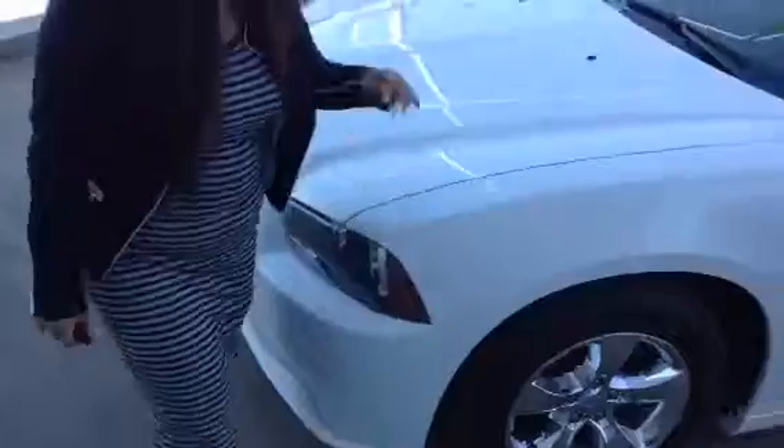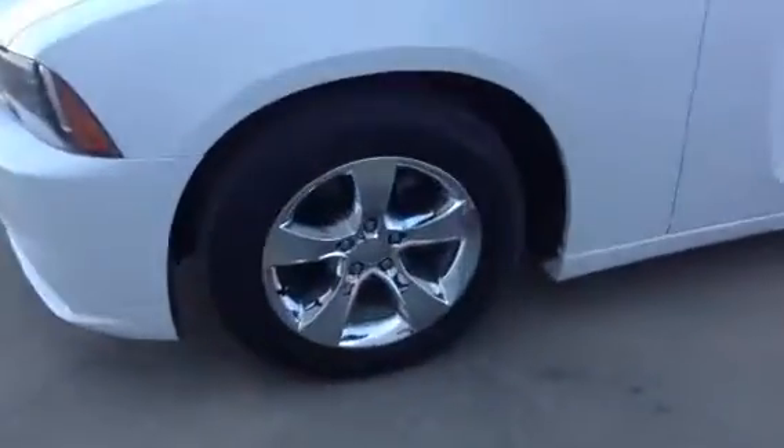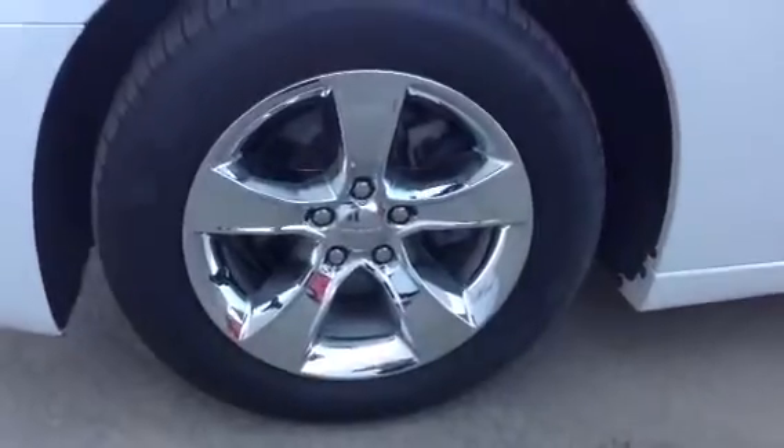If you go into the side here, as you can see there are 17-inch rims — beautiful rims that come with it.